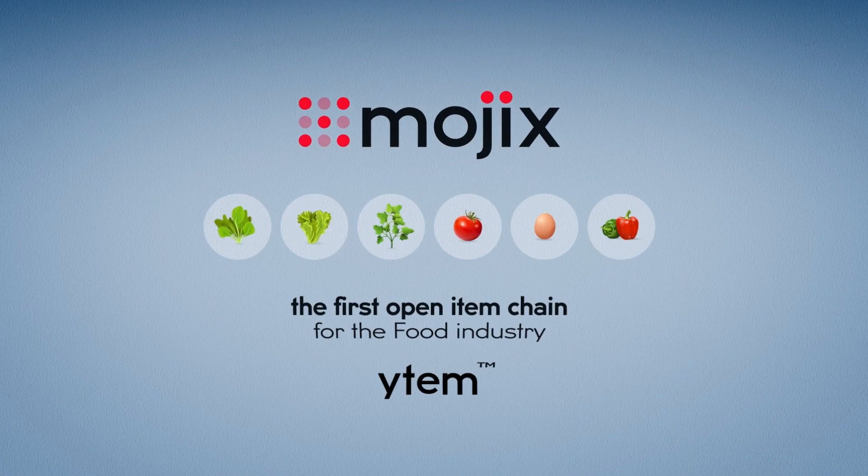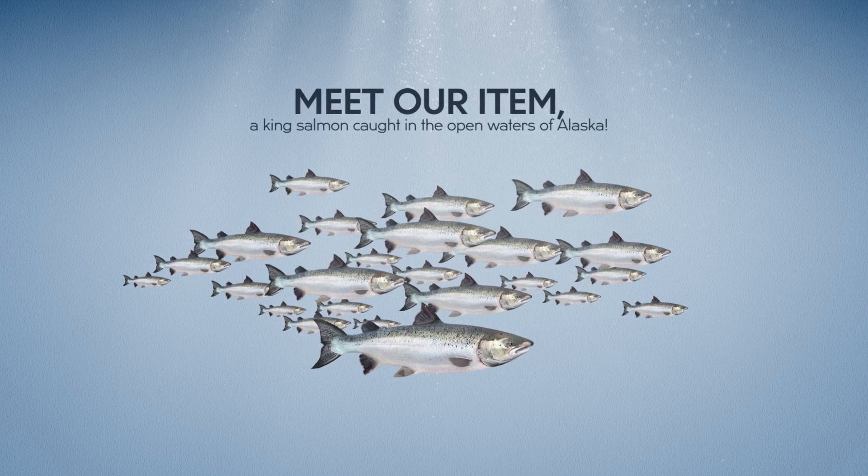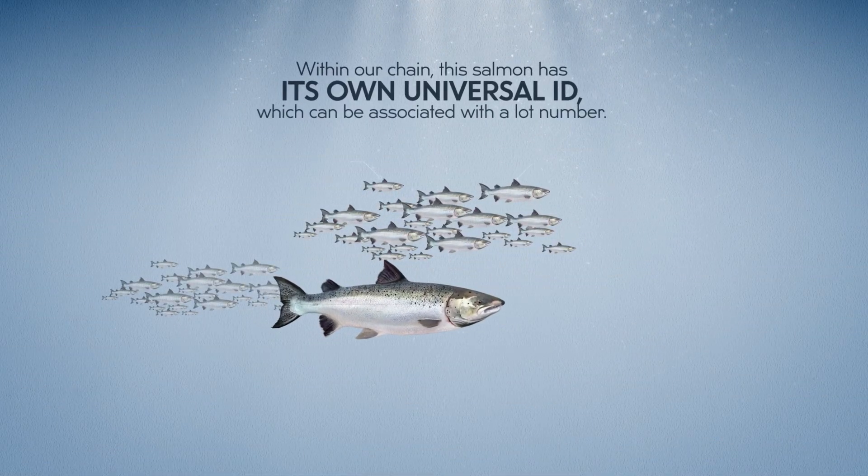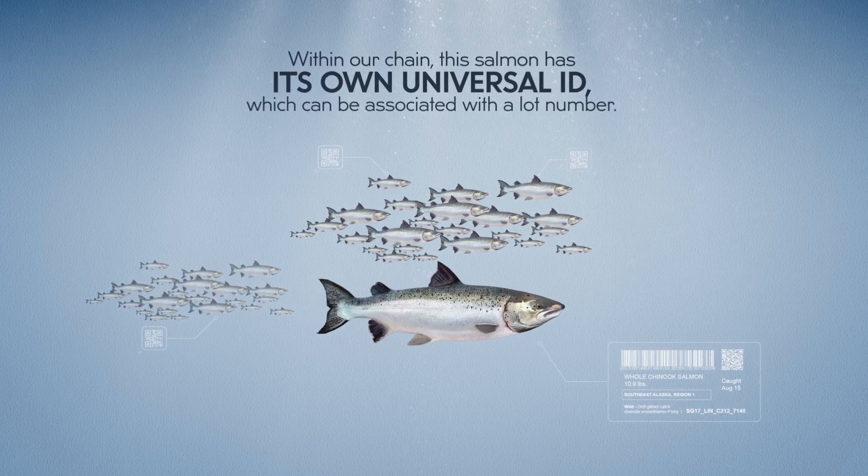Mojix presents the first open item chain for the food industry. Meet our item: a king salmon caught in the open waters of Alaska. Within our chain, this salmon has its own universal ID, which can be associated with a lot number.